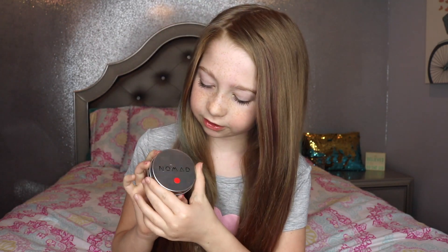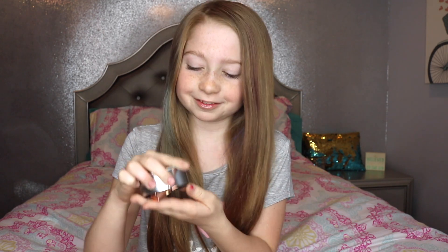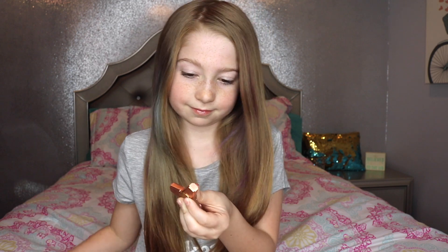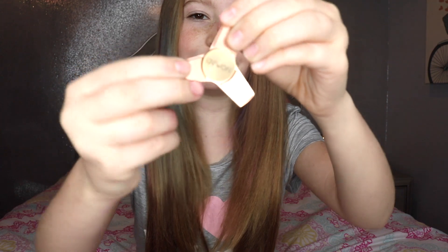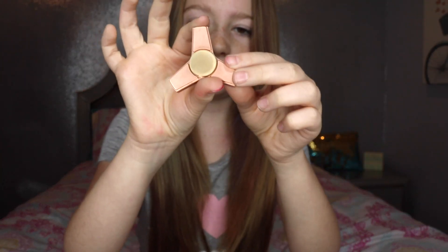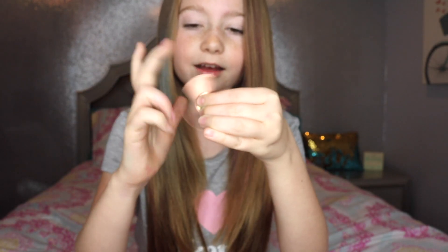So first is a fidget spinner. This fidget spinner is by Nomad and it is a copper fidget spinner. Here's what it looks like in the case. It's like this pretty rose gold and then it says Nomad in the middle. There's the back. It actually spins really nicely, and I have loved using this in school when I'm really bored. So this is awesome!